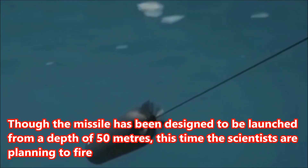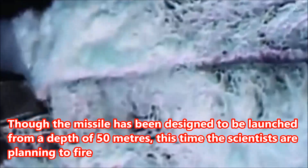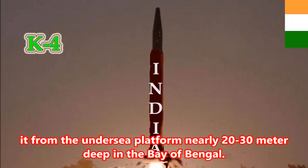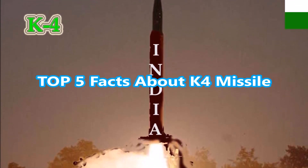Though the missile has been designed to be launched from a depth of 50 meters, this time the scientists are planning to fire it from the undersea platform nearly 20 to 30 meters deep in the Bay of Bengal. Top 5 Facts About K4 Missile.